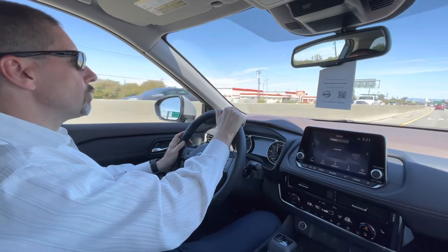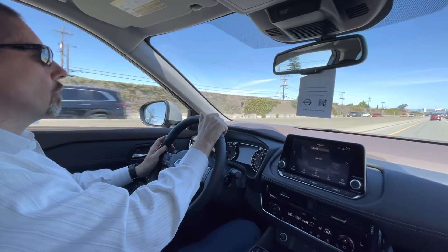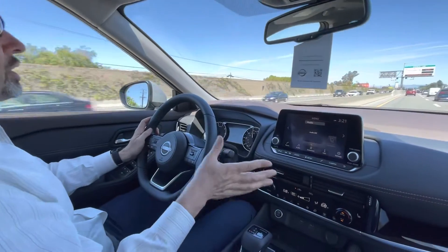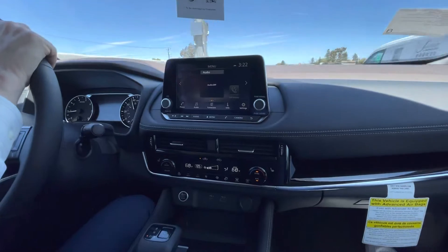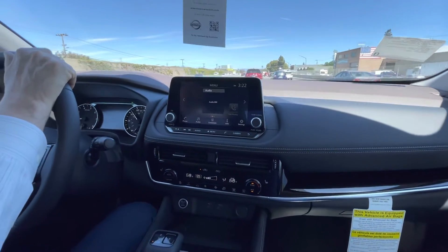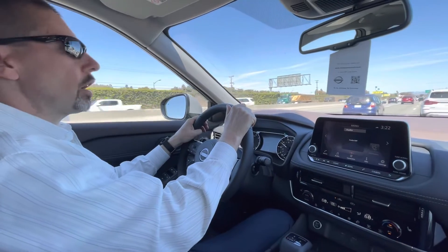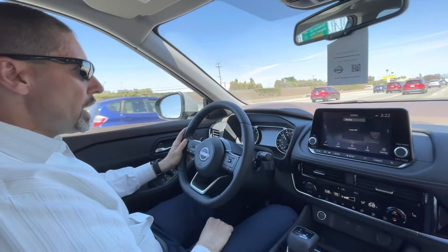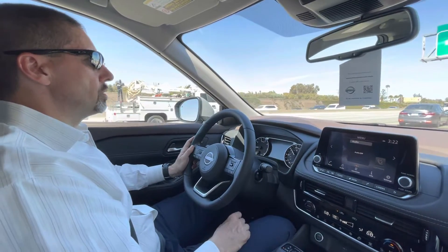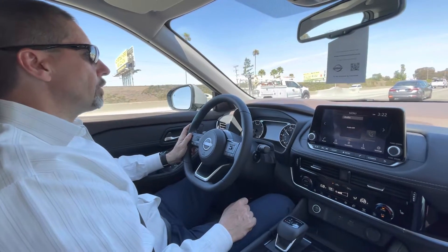There's a little bit of traffic. About navigation — this one does not have navigation built in; you have to get a package or level up to get it. But all these cars have Apple CarPlay or Android Auto, which means you just pair your phone and get whatever navigation you have there. A lot of people these days actually prefer phone navigation because it can be updated and you can pick which one you want — Apple Maps, Waze — and it works better in some areas.